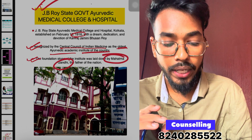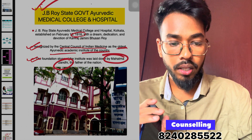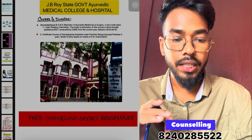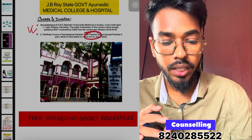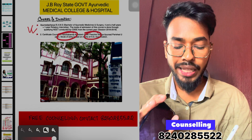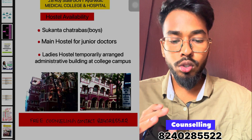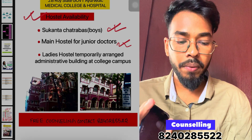Mahatma Gandhi is connected to this college's founding. The course offered is BMS with a duration of 5 and a half years. Eligibility criteria require completion of Class 11 or 12. This is the course overview.